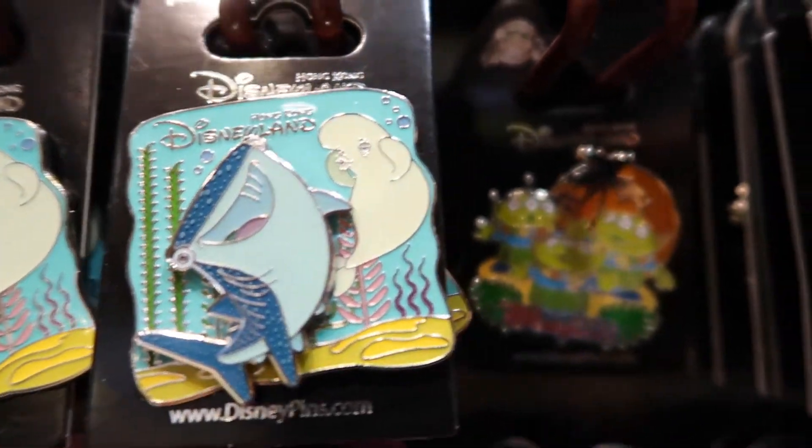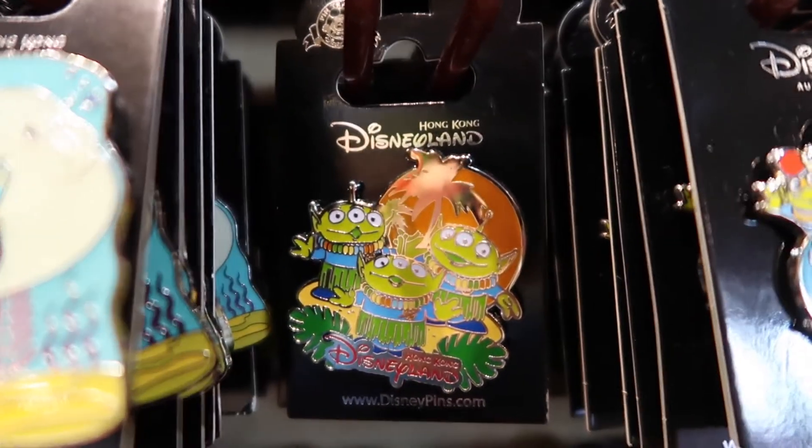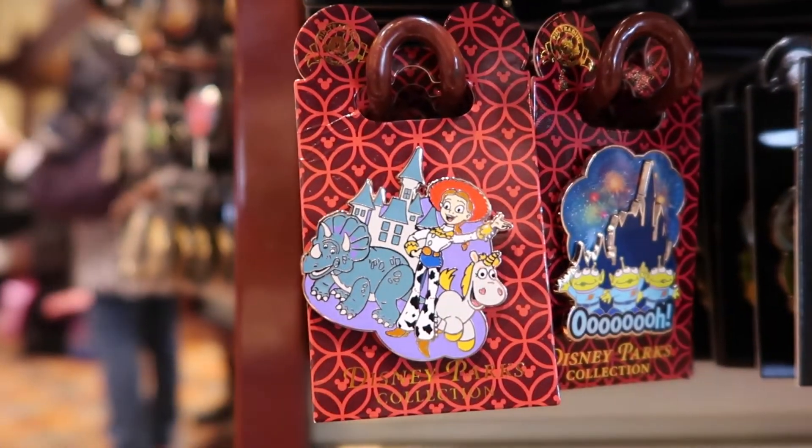Finding Dory, the Green Aliens, and more Toy Story characters.